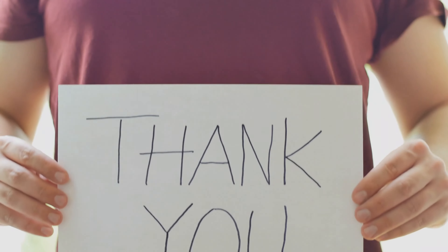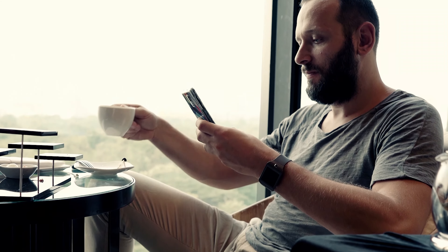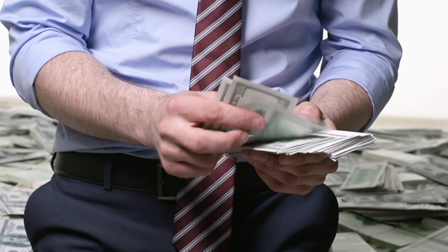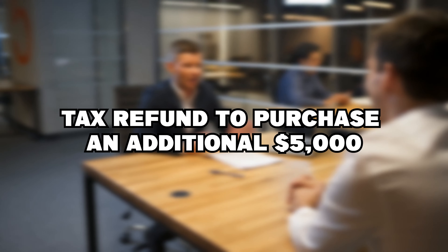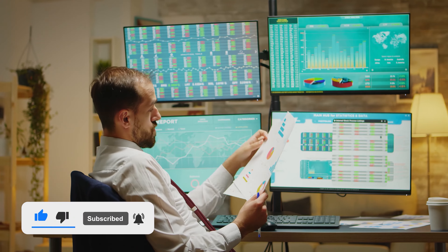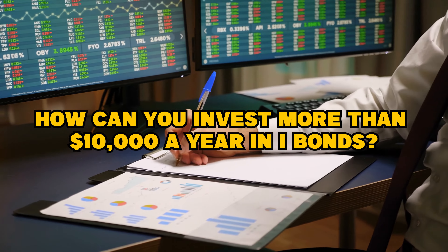If you want to know more about maximizing your I-bonds investment returns, make sure to stick till the end. It is well known that each individual may only purchase $10,000 worth of I-bonds in a given year. And if you really want to go all out, you may use your tax refund to purchase an additional $5,000 worth of I-bonds. But supposing you don't receive a tax refund of $5,000, how can you invest more than $10,000 a year in I-bonds?